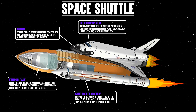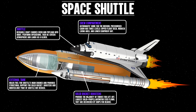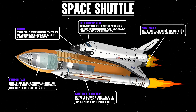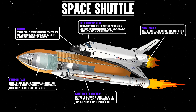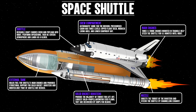The crew compartment is the astronauts' home for the mission. The pressurized cabin has three levels: the upper flight deck, mid-deck living area, and lower equipment bay. Three three-ton main engines mounted in a triangle help steer the shuttle for 8.5 minutes until reaching orbit. The nozzle directs the thrust of the boosters and steers the shuttle by channeling exhaust.